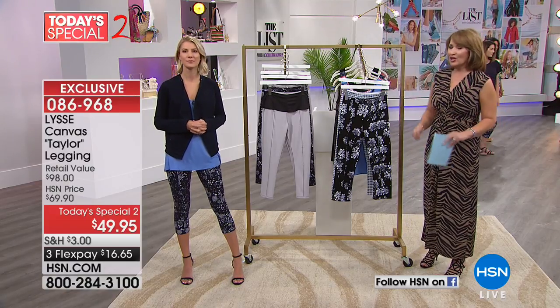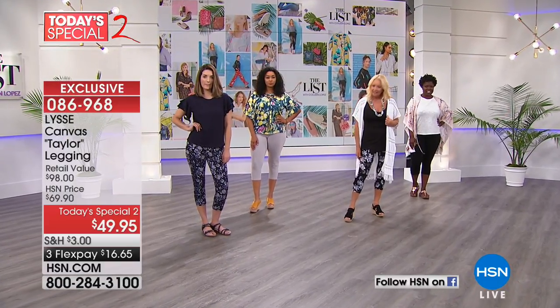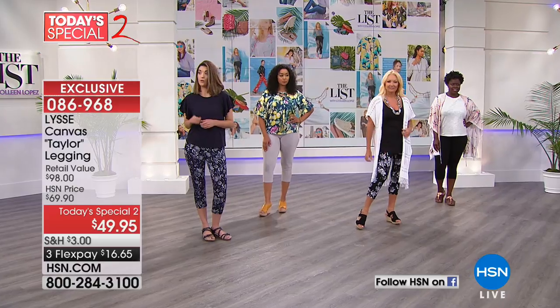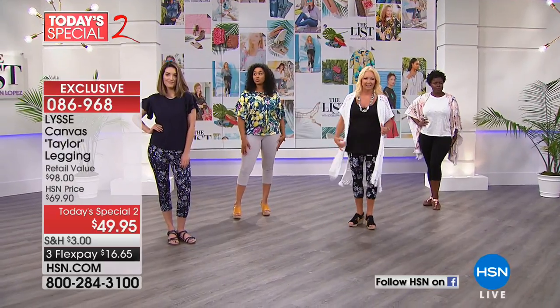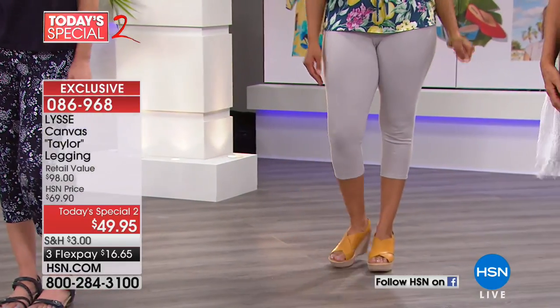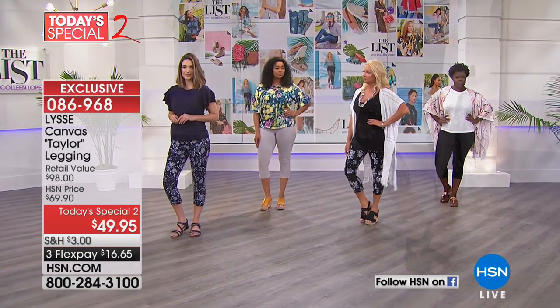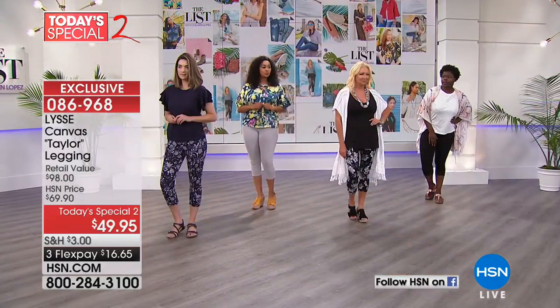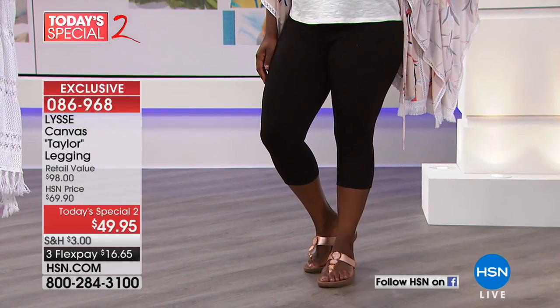A lot of times when you're getting dressed, you don't necessarily want the full ankle-length legging — it's nice to have that cropped leg. Looks super cute with a dressed-up shoe, great with a flat, great with a little sneaker. Mackenzie, do you know what size you're wearing? Small, and normally a size 4 — so 4-6, right in her ballpark. Kenya, you're in the large, normally a 12-14. Regina is in the small, normally a size 6-8. And Hope, you're in the large, normally a 12-14.